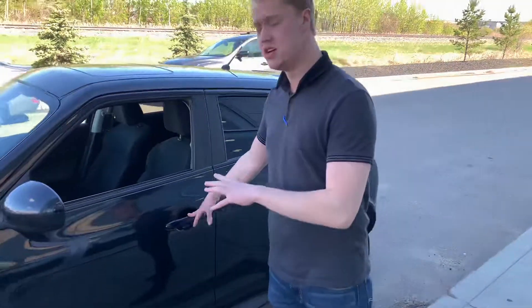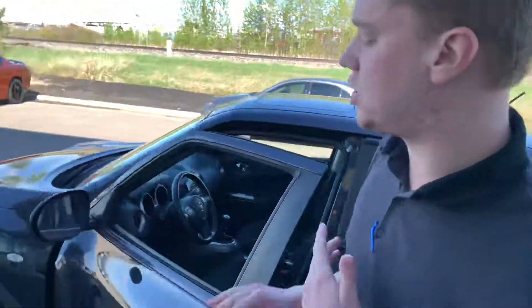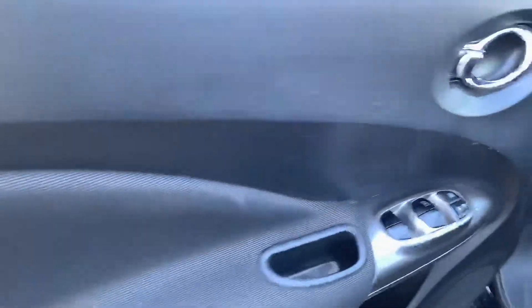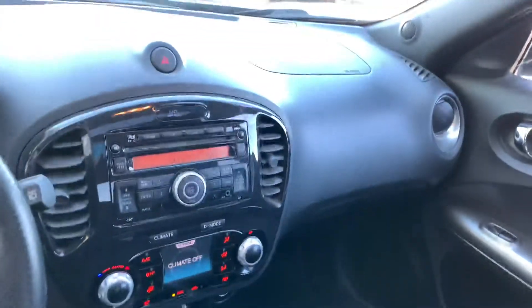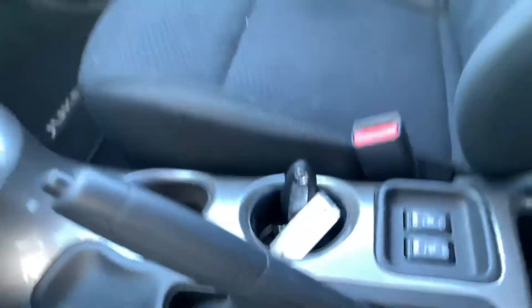Practically brand new all-season tires. This guy is just brand new to our lot so it's a little dirty still. On the inside you're gonna get your power windows, power locks, beautiful cloth seats — very comfortable to sit in — as well as a six-speed manual transmission.